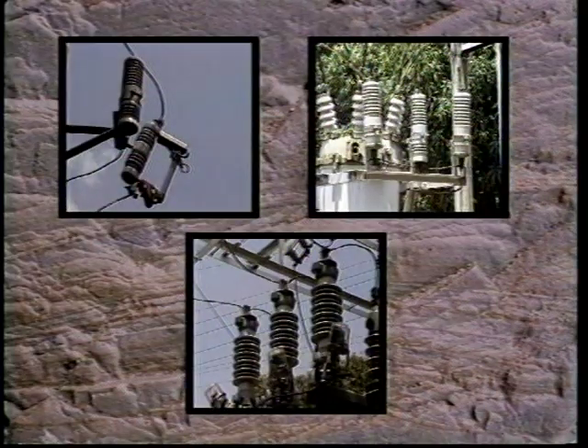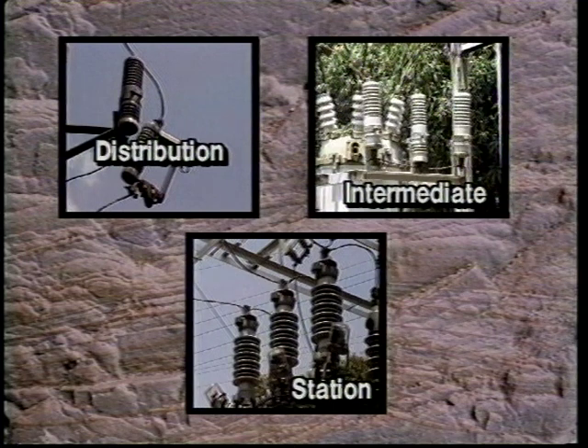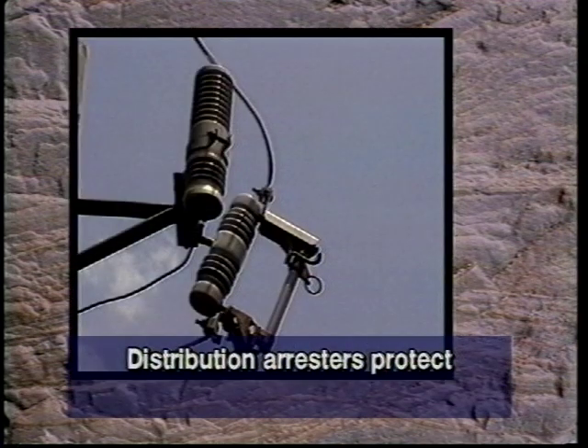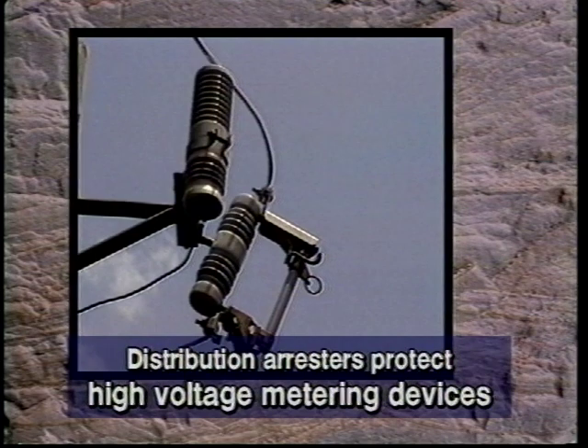High voltage surge arresters are divided into three classes: distribution, intermediate, and station. All of these classes have similar components and theory of operation. Each class is manufactured for different line voltage and current discharge characteristics. Distribution arresters are typically installed on the system to protect equipment such as transformers, OCRs, capacitors, and high voltage metering devices.